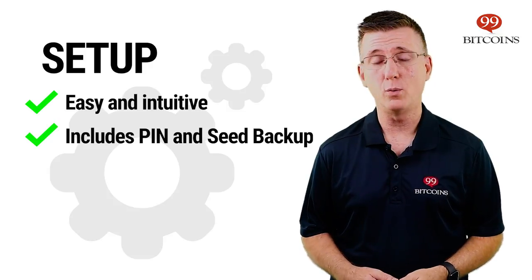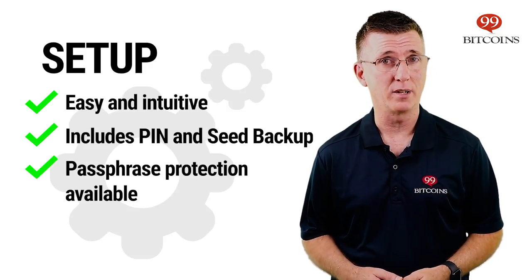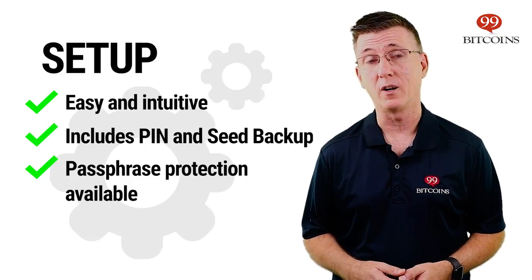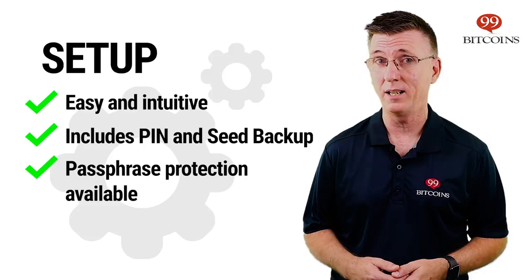Trezor also allows you to add passphrase protection to your accounts. This adds an additional layer to the security of your funds, even if someone were to get their hands on your Trezor and crack your pin code.